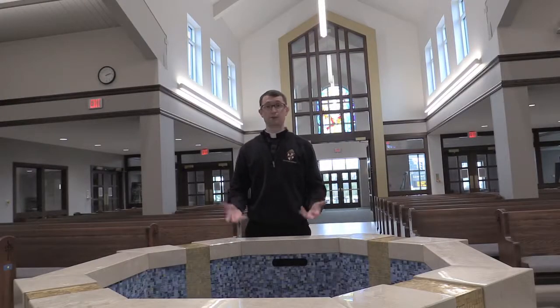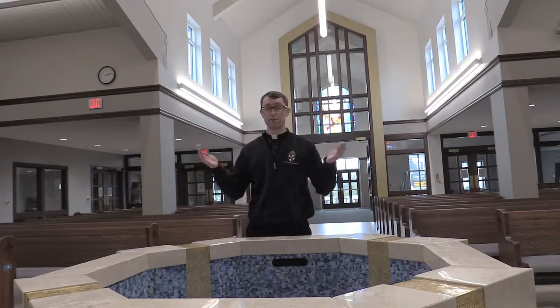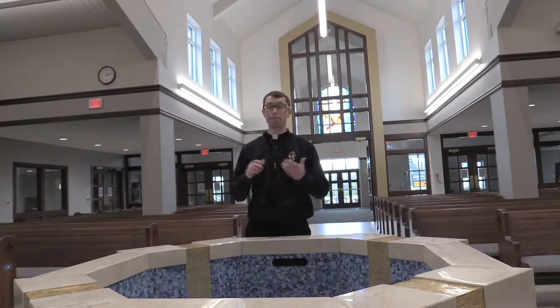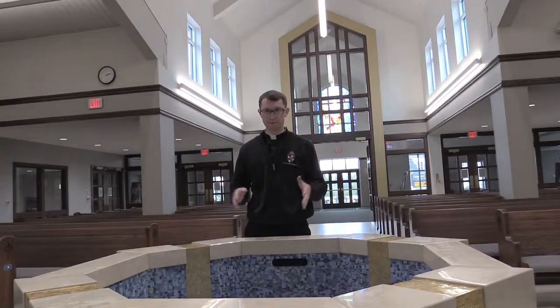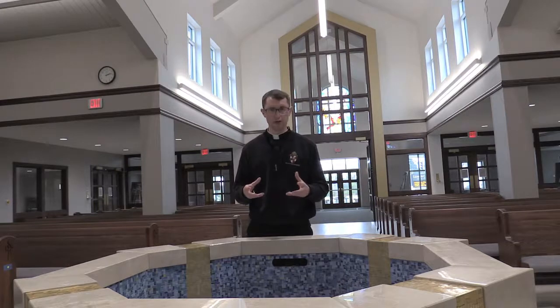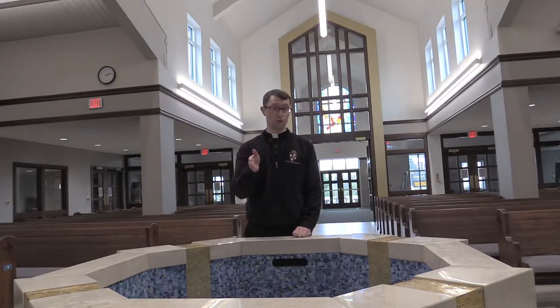Welcome to the nave and the baptismal fonts. We get the word 'nave' actually from ship language — a nave is the bottom of a boat. Back in the day, many churches were built in sort of the opposite shape of a boat, and we call the church the bark of Peter, or the boat of Peter.